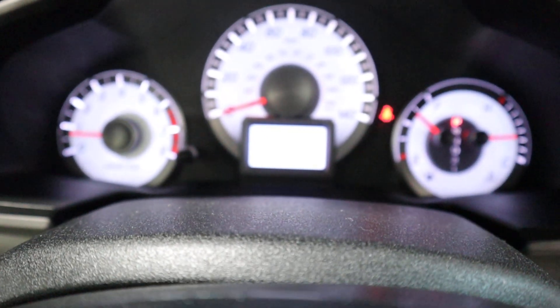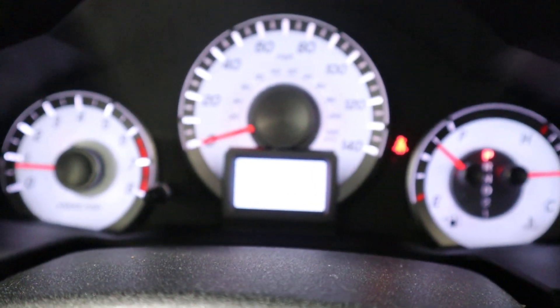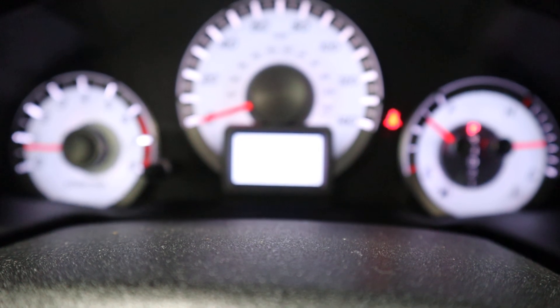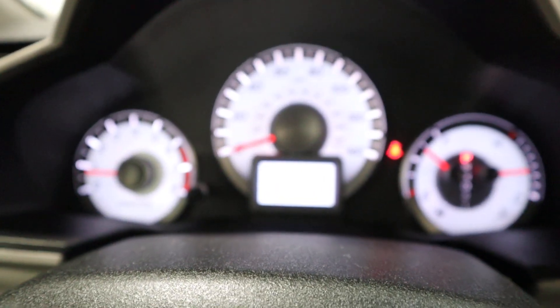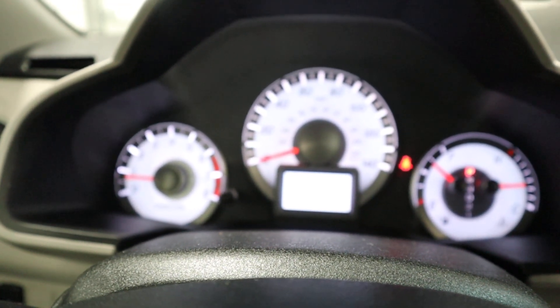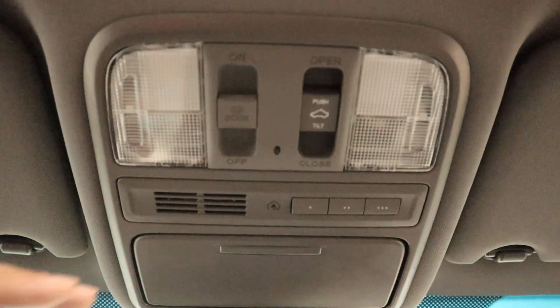Right here is your dash. You'll notice it has almost a full tank of gas — we will top that off when you buy this vehicle, because every vehicle sold at Midtown Auto Center comes with a full tank. The odometer shows 83,000 miles. Up here you have the controls for your sunroof and your HomeLink, and right up here is your power sunroof.